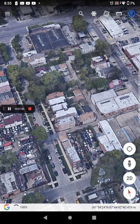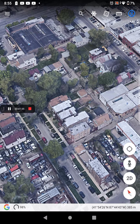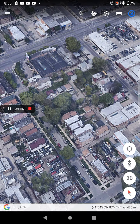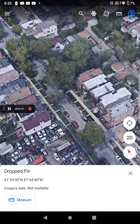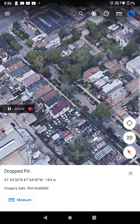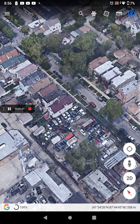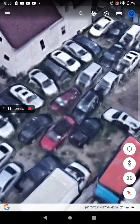Oh my god, guys — look at this neighborhood! Look at the amount of cars. I'll screenshot some of my favorites. I just accidentally dropped the pins. I'll check the car. This area seems to be jam-packed with cars.